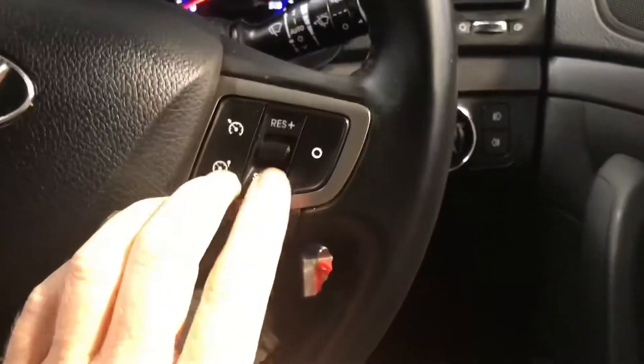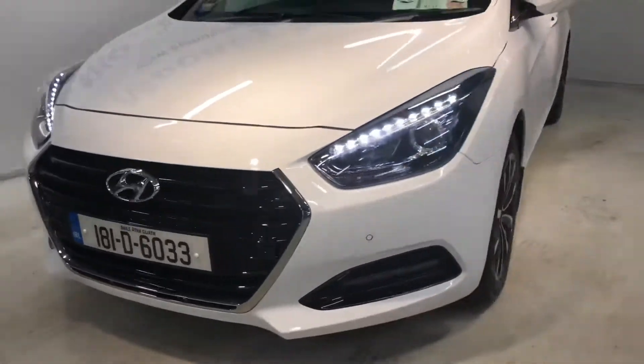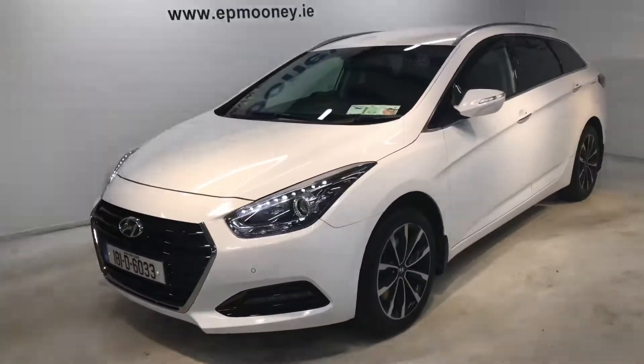Moving over to the leather steering wheel, you get Bluetooth, cruise control, and electric retractable wing mirrors all coming as standard. This car has 16,156 kilometres on the clock and has the remainder of its Hyundai unlimited mileage warranty.